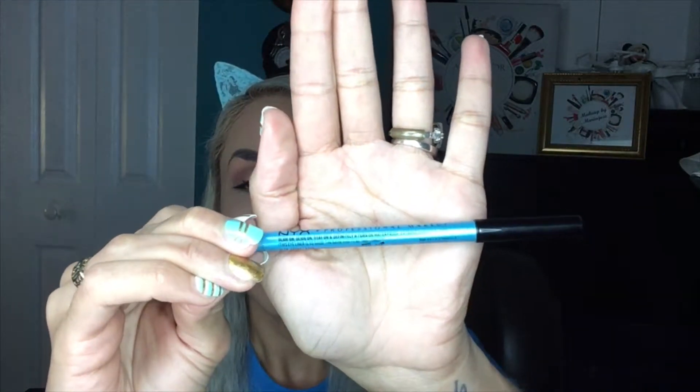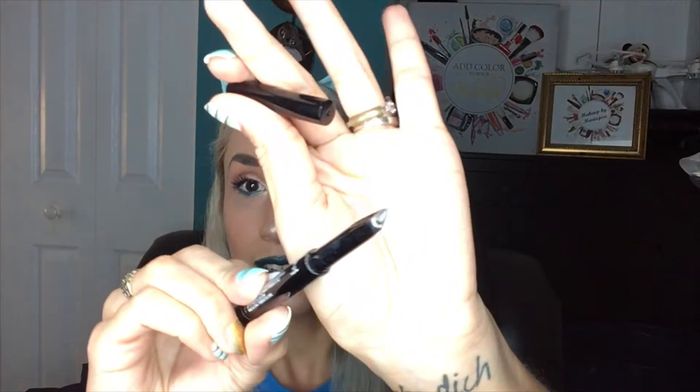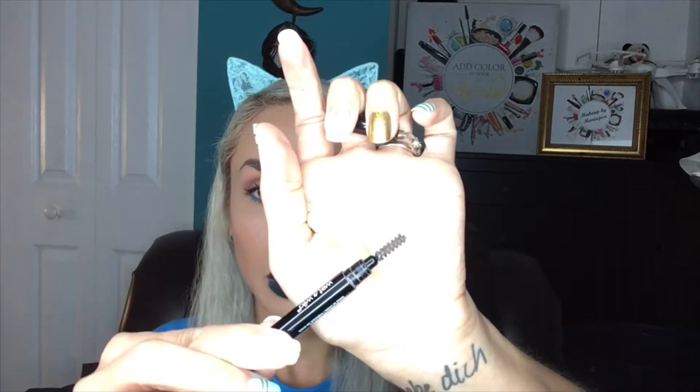I'm wearing Anastasia Beverly Hills in the shade Requiem liquid lipstick. For eyebrows, I'm loving the Wet n Wild Ultimate Brow Retractable Brow Pencil in the shade Medium Brown. It has a little teardrop tip on one side and a spoolie on the other.